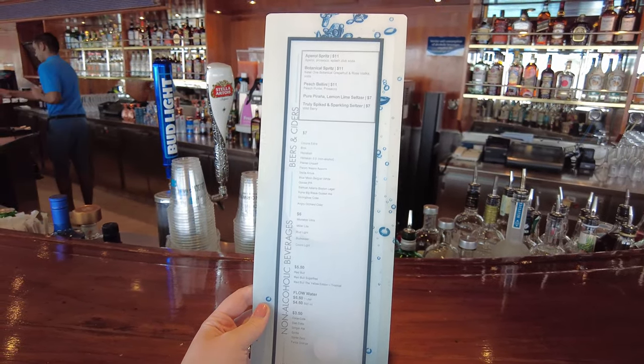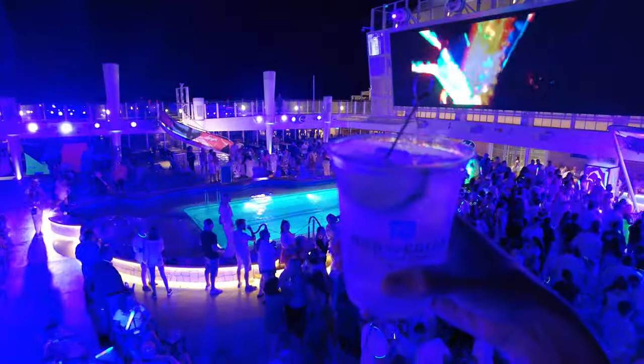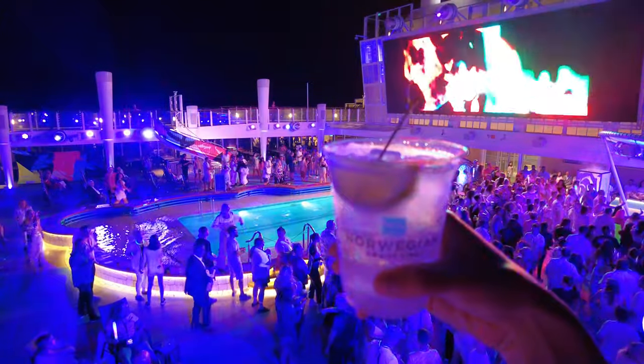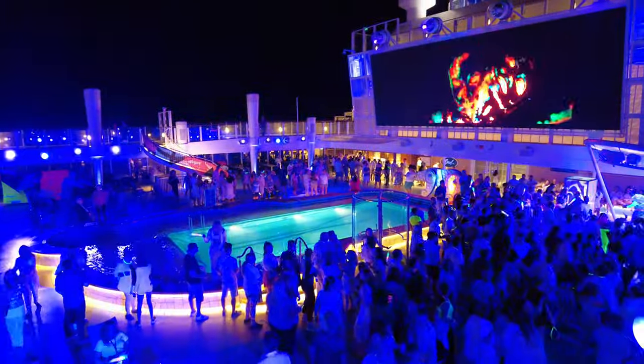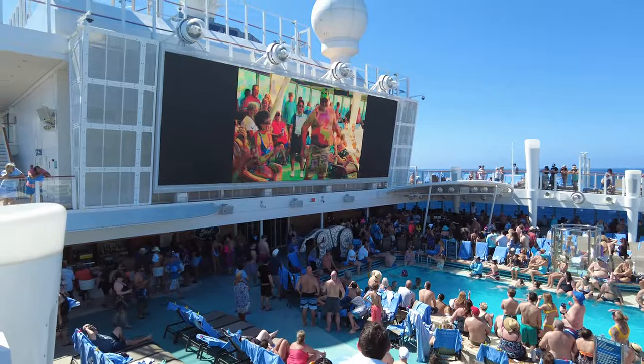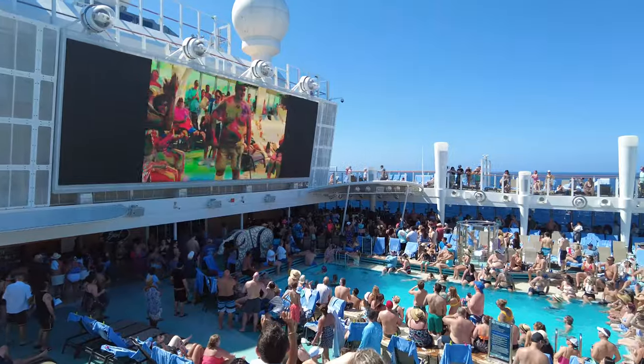Those seeking a more inclusive experience will want to consider the Premium Plus Beverage Package. While more expensive, it includes everything the Unlimited Open Bar Package does and more. You'll get access to premium offerings such as Grey Goose Vodka, Patron Tequila, and more.